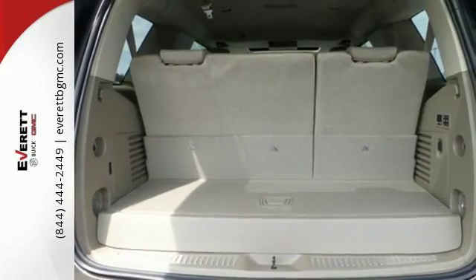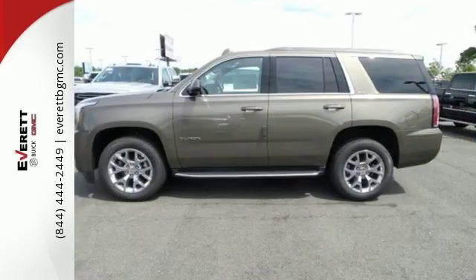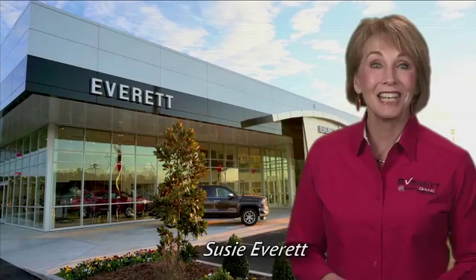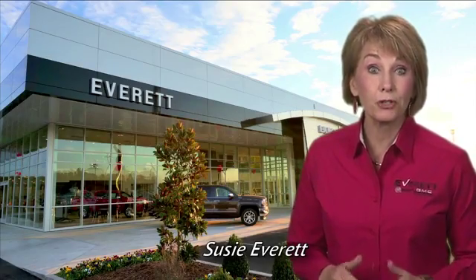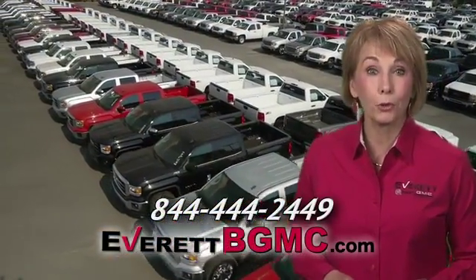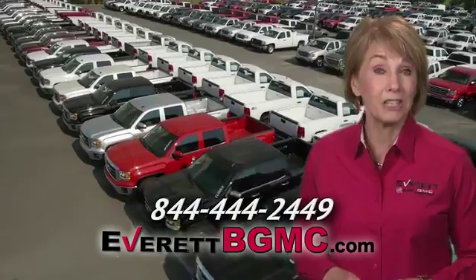Well built, well liked, and well up to the task. This Yukon is ready for your test drive today. If you have any questions or if you're interested in any of the vehicles you've seen from Everett, please call us at the number on your screen or click on EverettBGMC.com.